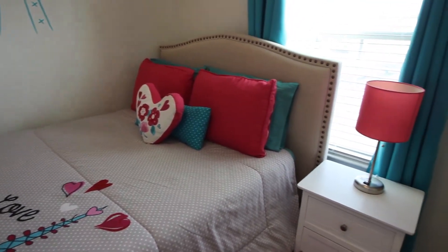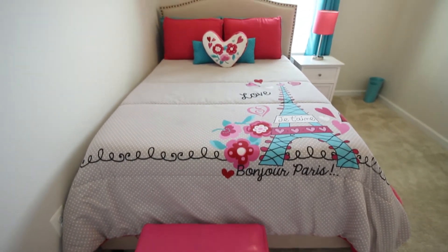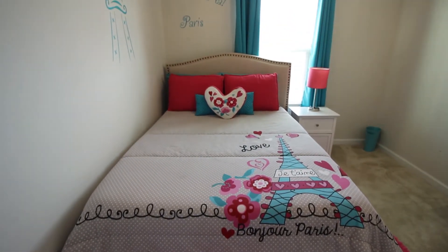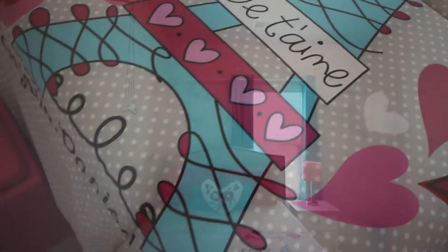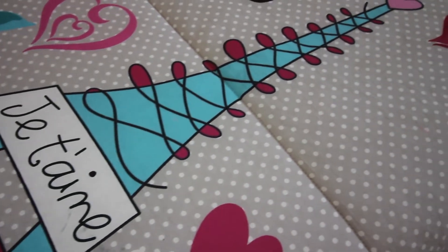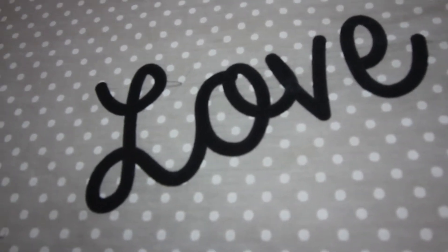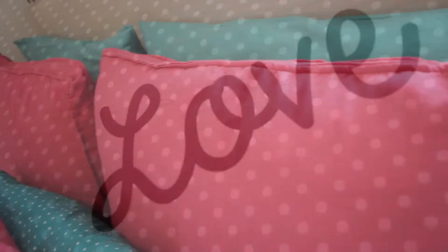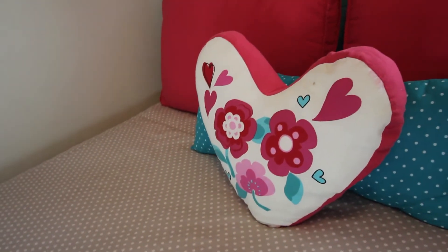I got this pretty bedding set from Amazon — I can call this the Amazon French bedroom because I got everything from Amazon! The bedding set is just gorgeous and beautiful. It's called Paris Chic Eiffel Tower; the set came with a comforter, two pillowcases, and two decorative pillows.